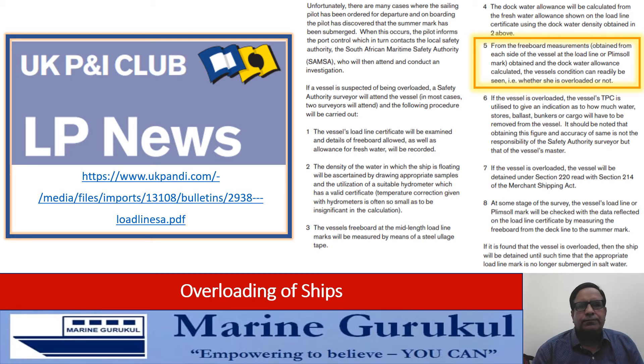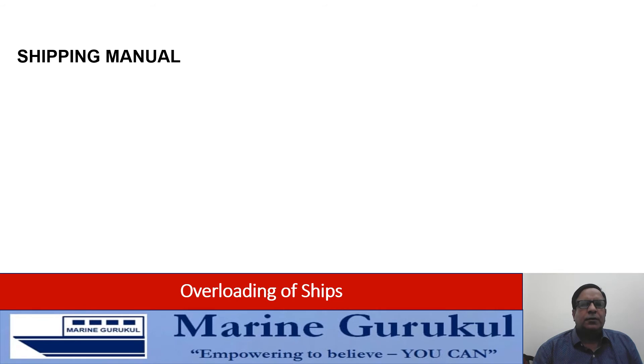This point five clearly suggests that as far as SAMSA is concerned, they are going literally by Article 12 of the Load Line Convention. That means when the vessel is upright, if the load line mark is submerged — after allowing for fresh water and dock water allowance, and after allowing for any consumption if the vessel has to sail from an inland port to sea — the vessel shall be construed to be overloaded. So we can safely assume that SAMSA is going by Article 12 of the Load Line Convention in its literal sense, exactly as it is captured in the convention.